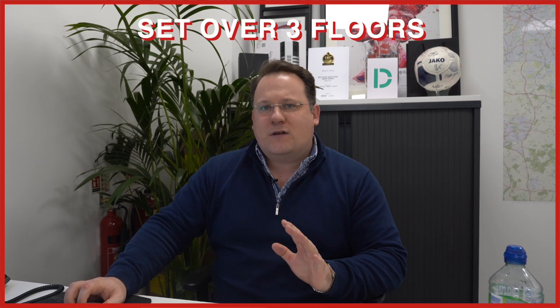The third property is in Henley-in-Arden, just a short walk from the high street on Arden Road. It's set over three floors with an open-plan lounge, diner, and modern kitchen to the ground floor. In recent years it's been refurbished, offering a refitted kitchen and bathrooms, and is absolutely ready to move into.